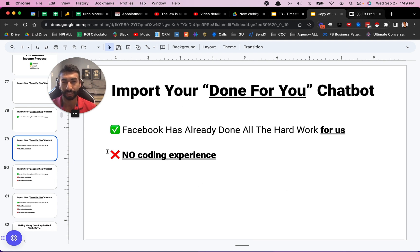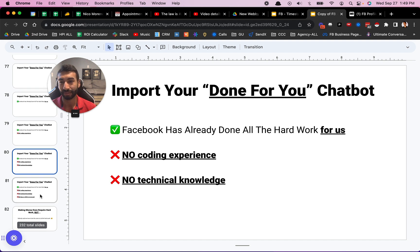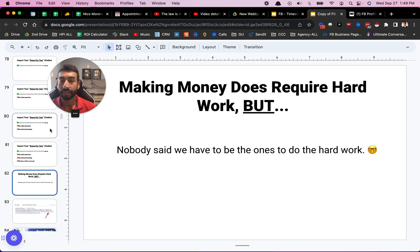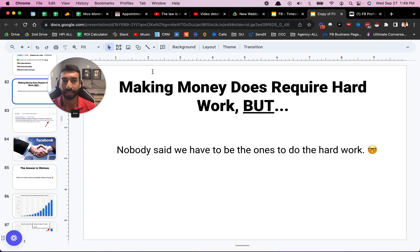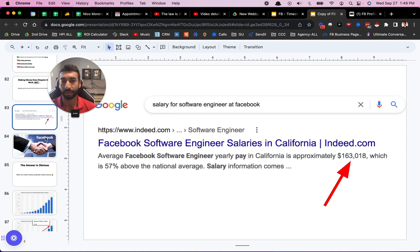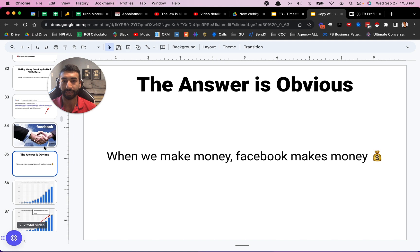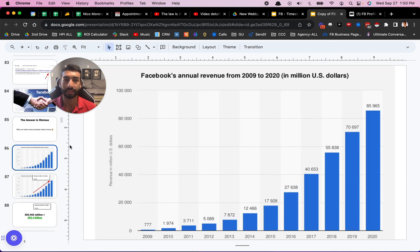The reality is you don't have to have any coding experience to set this up — it's all drag and drop. You don't have to have any technical knowledge. And to set these up, if you use the done-for-you bots, it doesn't take any time or effort on your part because I already built it. Making money does require hard work, but nobody said you have to be the one to do the hard work, because I already did it for you. Facebook's engineers have already built this tool, and so when we partner with Facebook — when we win, they win, when we make money, Facebook makes money.